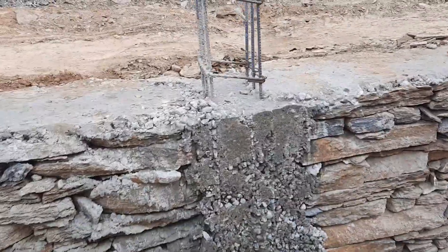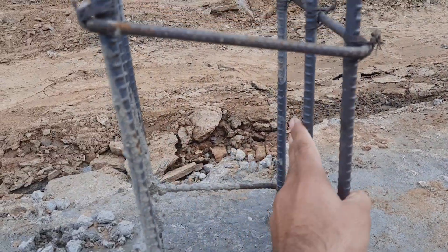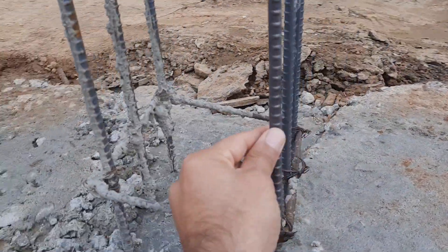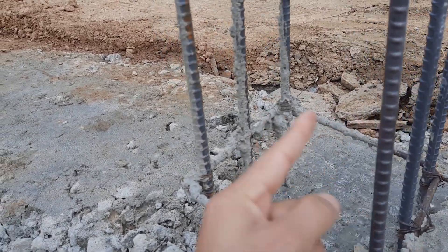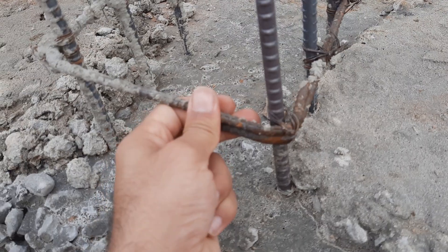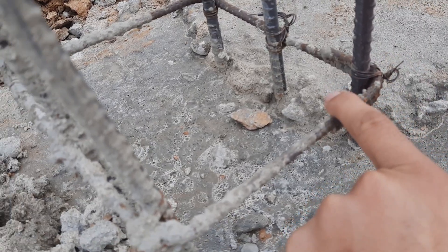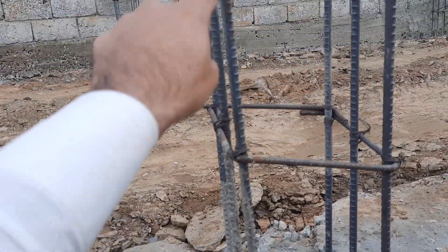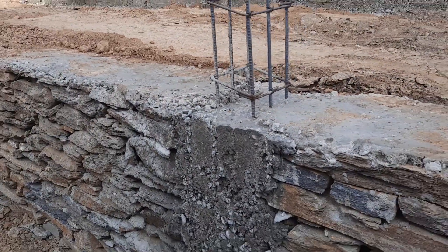These footings and columns were completed about one week ago. As you can see, they used only six steel rods for this five-story commercial building column — that is a big mistake. The diameter appears to be 10 millimeter rather than proper 12 millimeter. The stirrups are about 6 millimeter diameter, and the hooks are bent at 90 degrees — they should be 135 degrees. The spacing is about 10 inches, which is wrong and cannot support the load of a five-story commercial building.